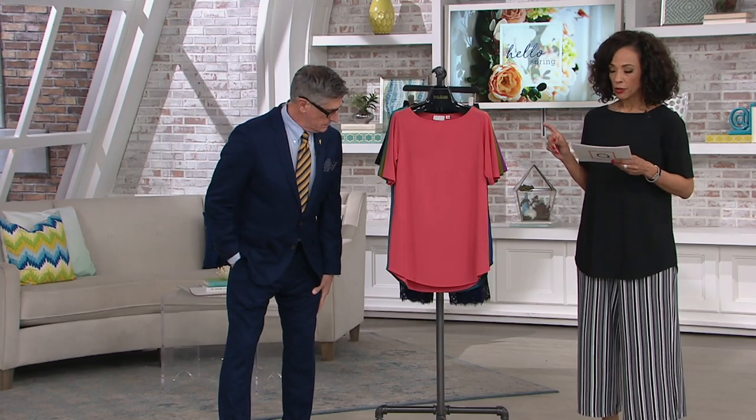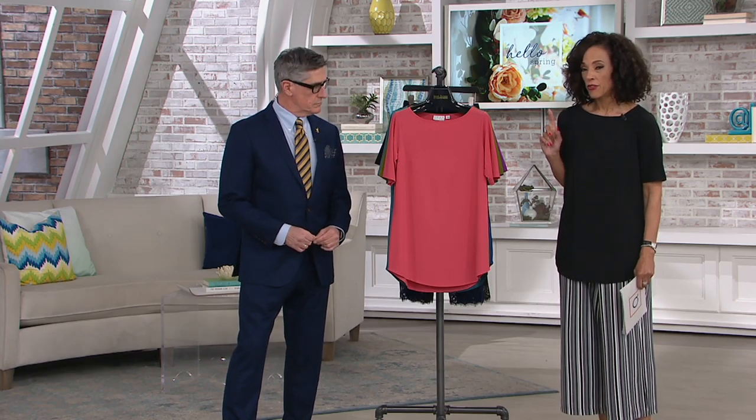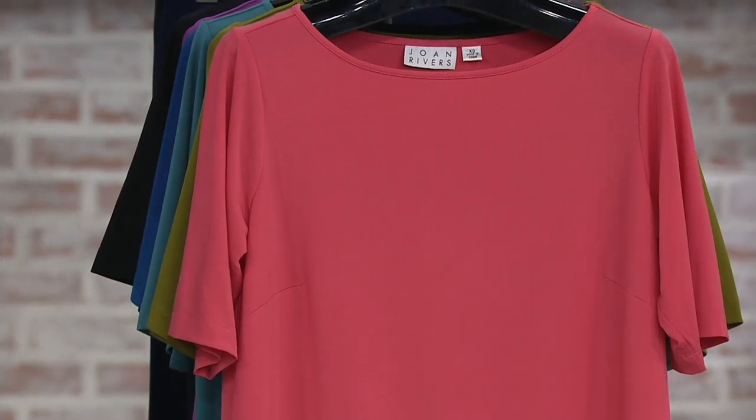Let's show you all of the colors. Not only do we have this for you today, but everything in the show is six easy payments. If you want to get even a few colors, it'll be divided into six monthly installments and you'll get your new top delivered in the next few days. The first color we want to showcase is rose.